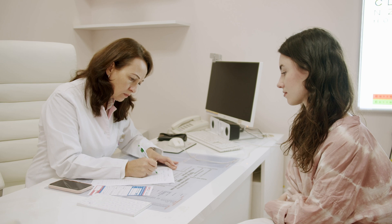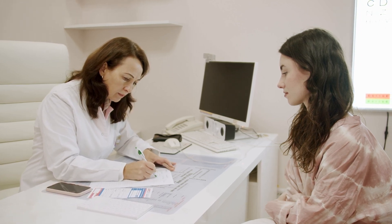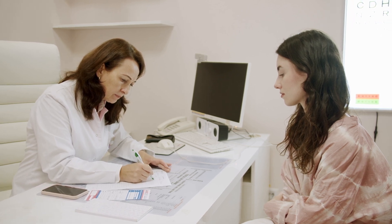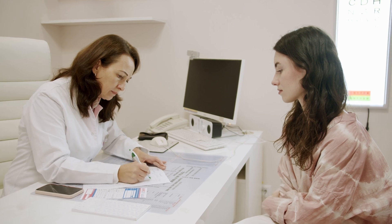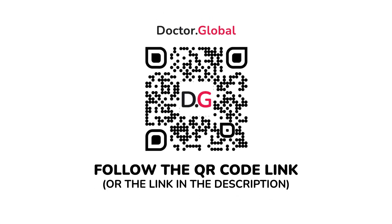Breast needle biopsies are simple, minimally invasive methods for diagnosing breast cancer. Advanced techniques provide results similar to surgical biopsies — they are quick, relatively painless, and cost-effective. Contact Dr. Global Service if you are not sure about your diagnosis or need assistance looking for the best treatment option worldwide. Follow the QR code and describe your case.